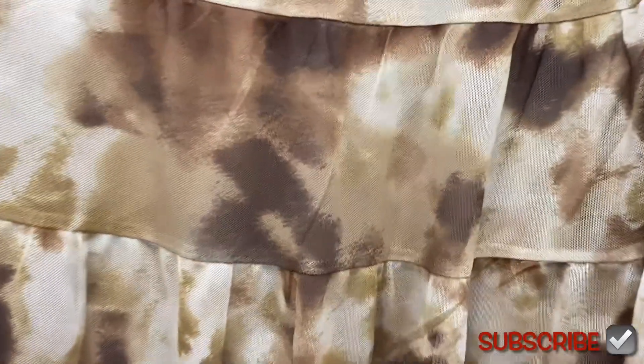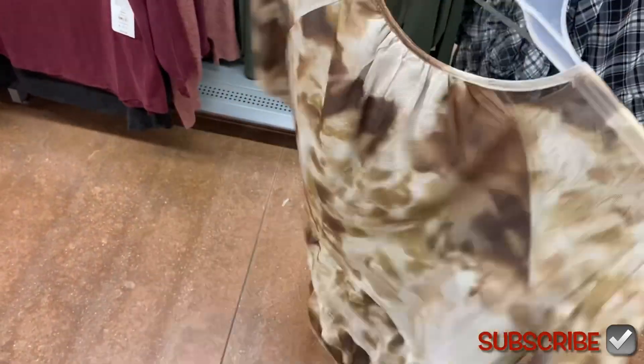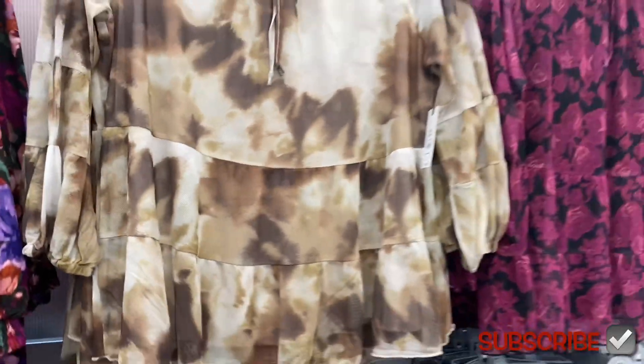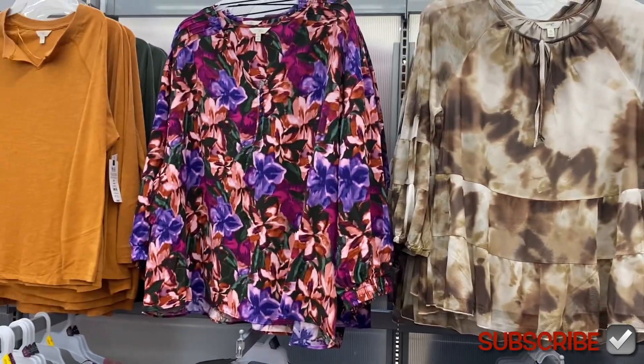They also have these three new ones. This one is so cute — I love the colors and the pattern. I like how it's mesh and tiered. That pink one next to it they had in a dress too, but this colorful one they didn't have in a dress style.